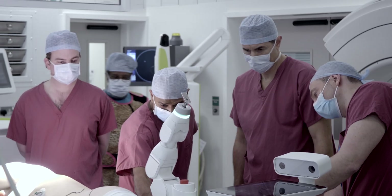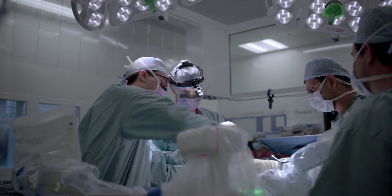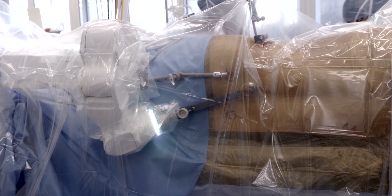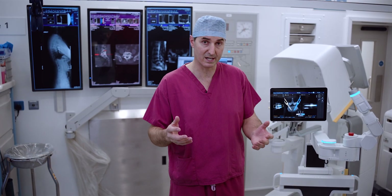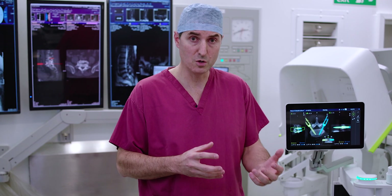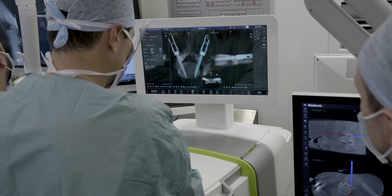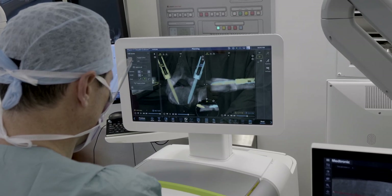With the robotic surgery the potential huge benefit is that we'll be doing the operation from the front of the spine and the back of the spine simultaneously, thereby decreasing the operative time as well as decreasing the patient's stay in hospital. Within the United Kingdom this is a new procedure because it requires robotic technology which is only now becoming available readily in the National Health Service.